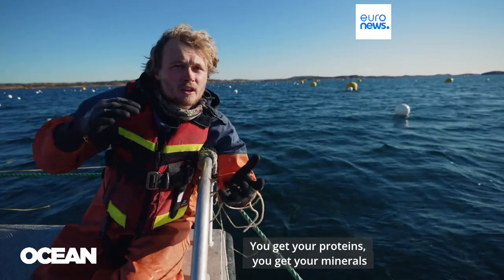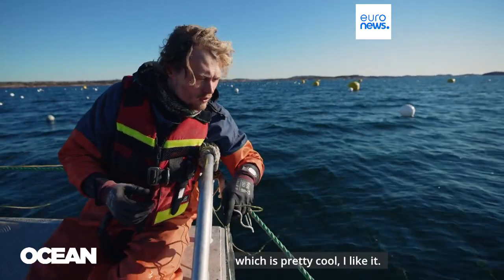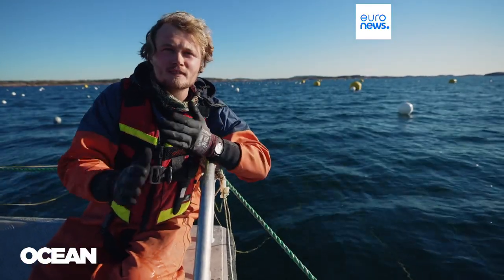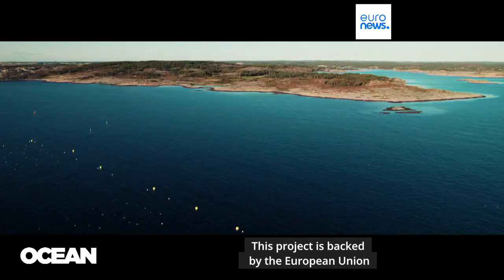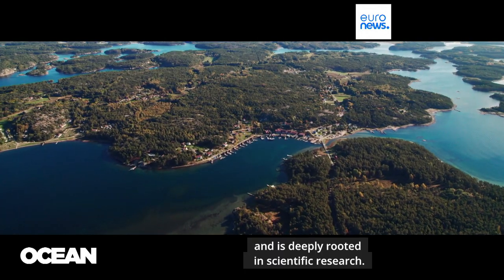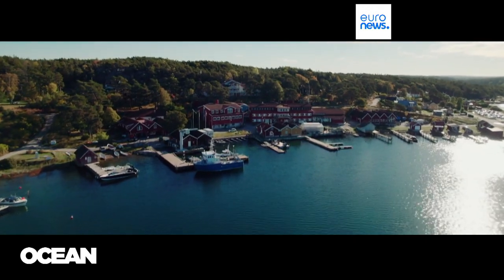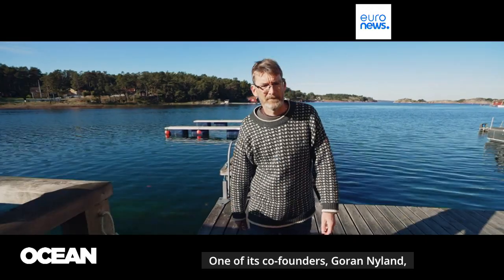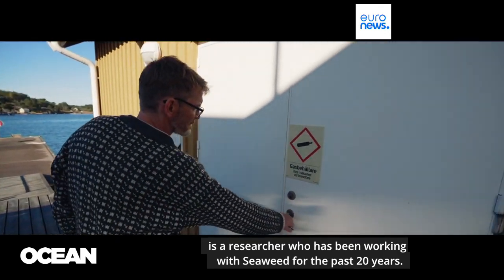You get your proteins, you get your minerals, and you get a good flavor from the sea, which is pretty cool. This project is backed by the European Union and is deeply rooted in scientific research. Nordic Sea Farm began as a university spin-off. One of its co-founders, Goran Nyland, is a researcher who has been working with seaweed for the past 20 years.